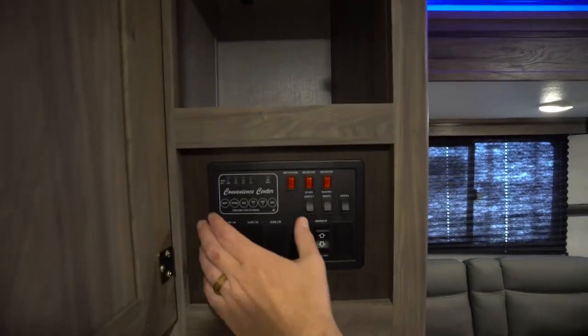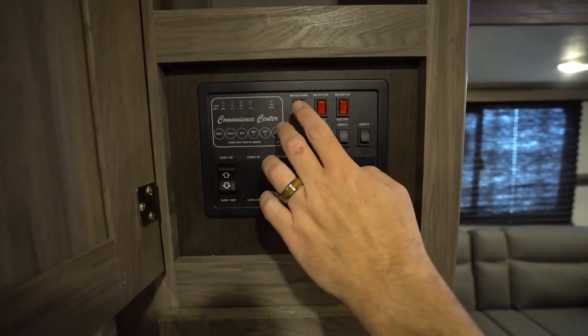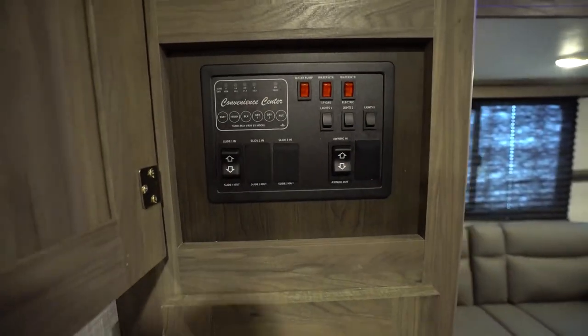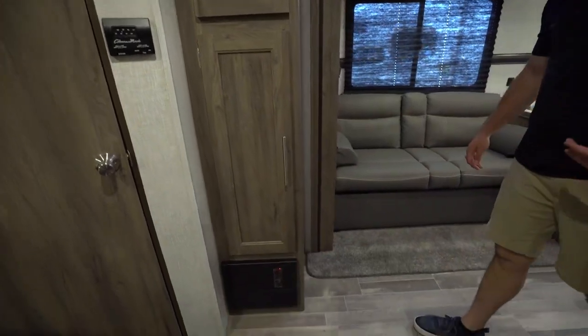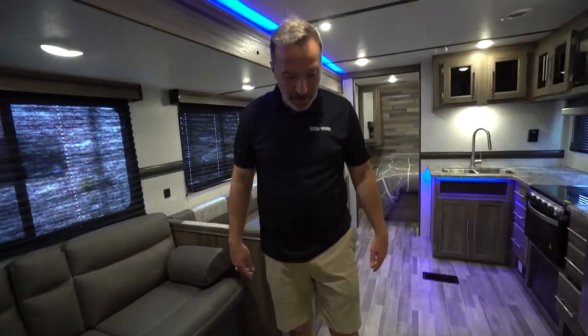Here's the convenience center where I can run my slide out, run my awning, and check my water pump, water heaters, lights, battery, fresh, gray, and black tanks — all right there. More storage here too. We've also got the slip-resistant, easy-to-clean upgraded linoleum flooring. Really, it's sweep easy, clean easy.